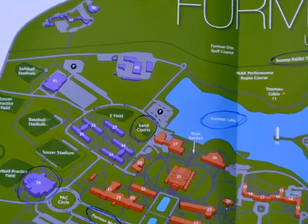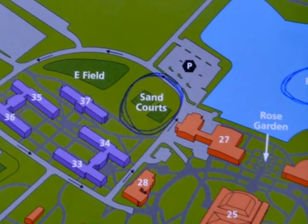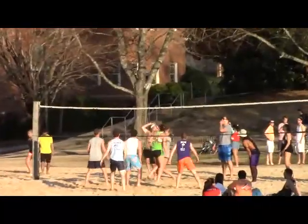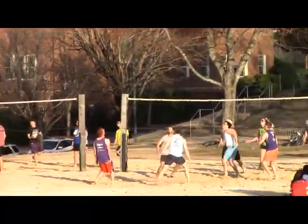Near the PAC are the Sand Volleyball Courts, located on E-Field. These courts are a great venue for events such as sorority fundraisers, or a place just to get to know students that live nearby.